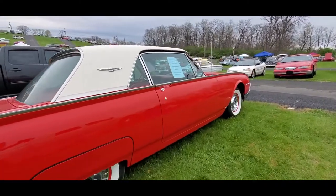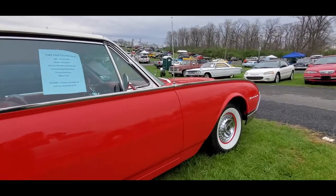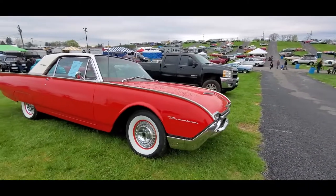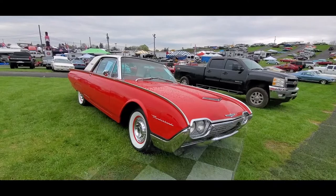Asking $19.8k, trades considered. What do you think, folks? It's not bad. Let's see what else is out there.